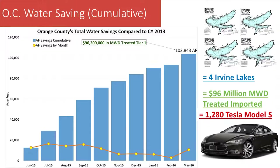To put it into perspective, that's equal to four Irvine Lakes. Irvine Lake is very dry right now, so if we had four of them, that would be great. In terms of cost, if you were to buy that water from MET and treat it, that water would cost essentially $96 million, which is roughly the GDP of the Marshall Islands.